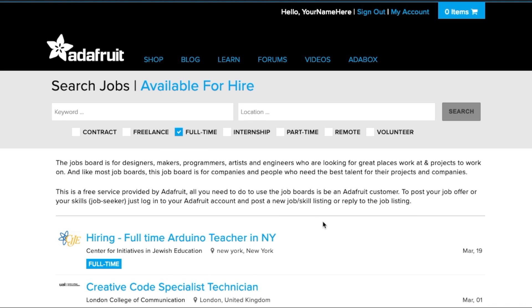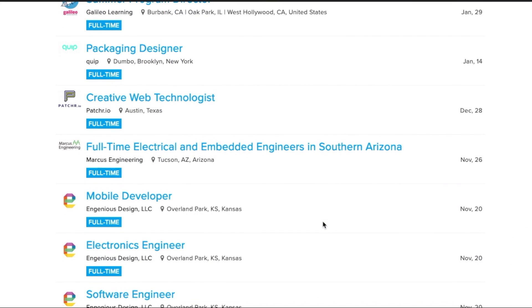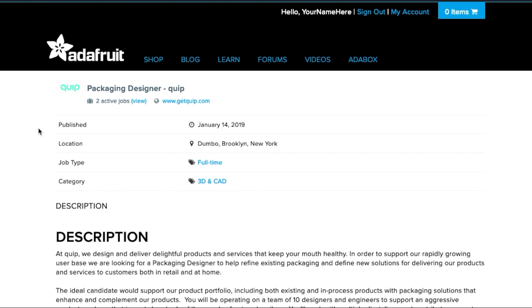To reply to a job, simply click on the listing. There you can read more about the job. Please read through the description carefully. If it sounds like a good fit, then you have two options.